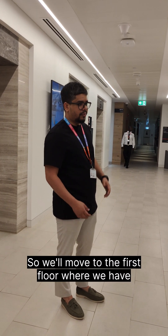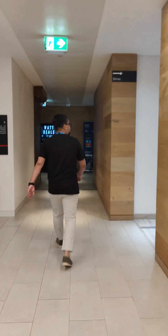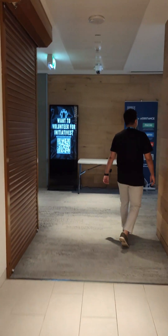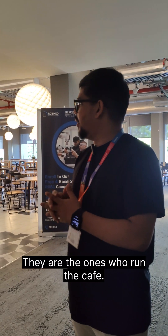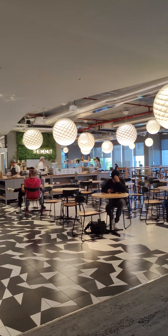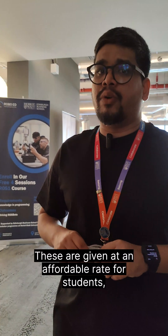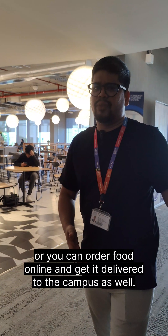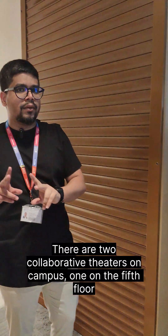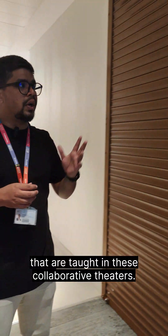We'll move to the first floor where we have student services and the cafe. This is the cafe area — it's run by Kitty's Cafe. We have a live station over there with different themed food offered on a daily basis. Cold food and quick snacks are available here as well, given at an affordable discounted rate for students. There is an additional food court just a few blocks away, and you can also order food online and get it delivered to campus. There are two collaborative theatres on campus — one on the fifth floor and one on the first floor — commonly used for more interactive learning modules.